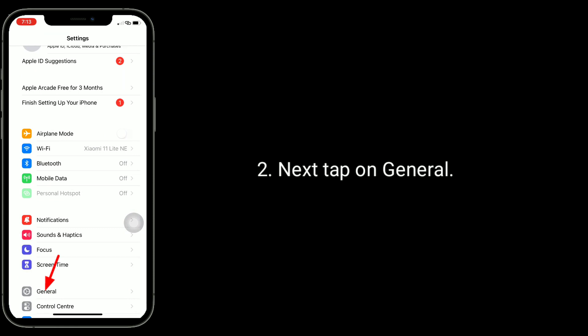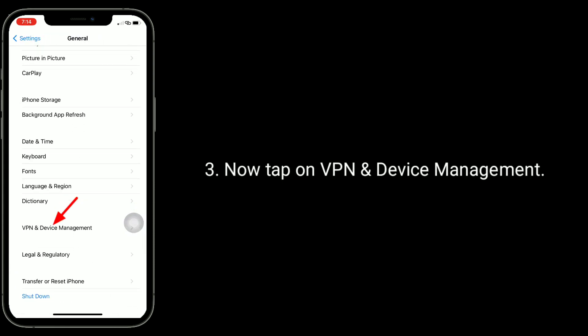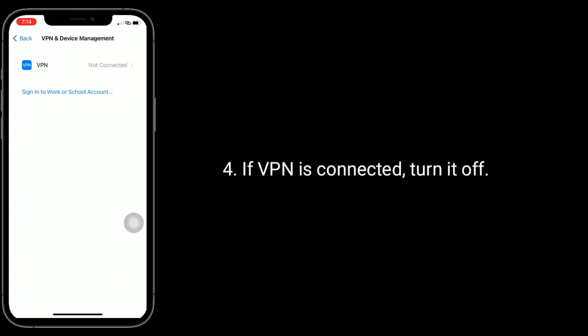Solution 4 is to turn off VPN. Launch the Settings app, tap on General, then tap on VPN and Device Management. If VPN is connected, turn it off.